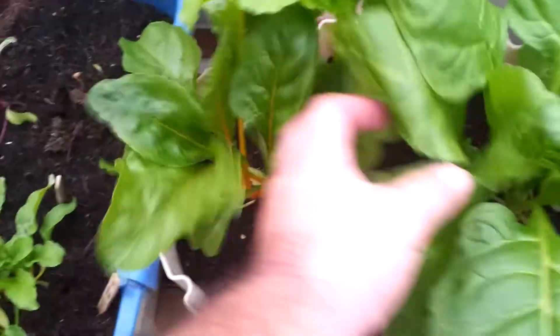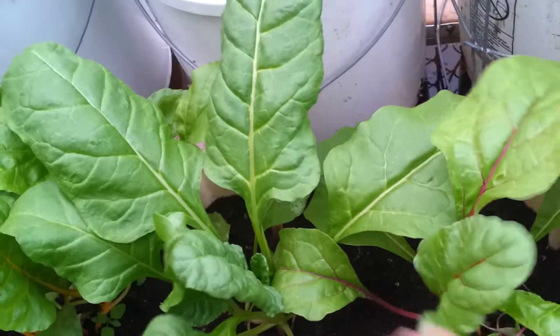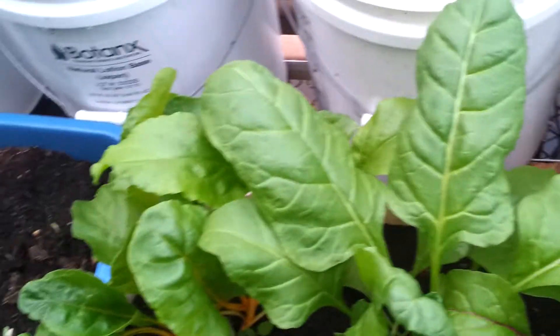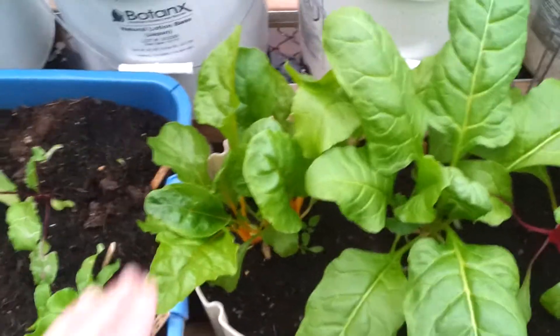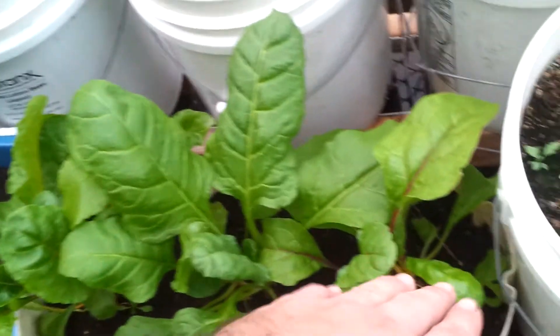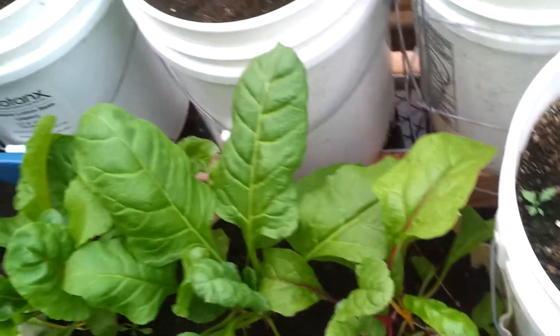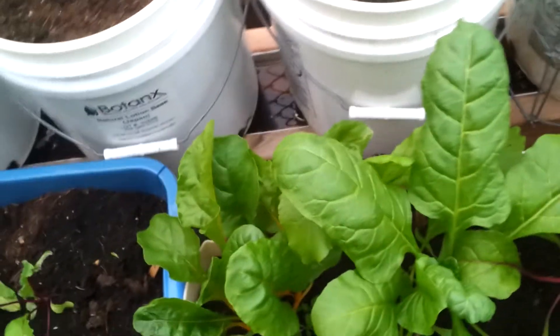Down here is Swiss chard — the primary source of green leaves in the garden. Kale had too many problems since it's a cooler-weather plant, so Swiss chard does a lot better. There are three types: golden Swiss chard, perpetual Swiss chard, and bright lights Swiss chard. As of right now, the perpetual seems to be doing the best.